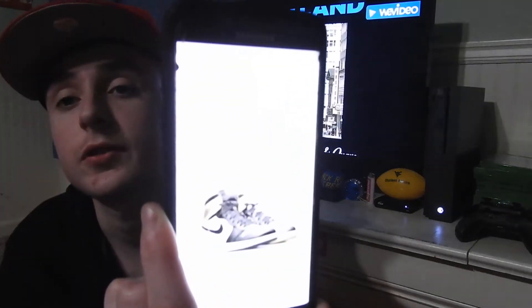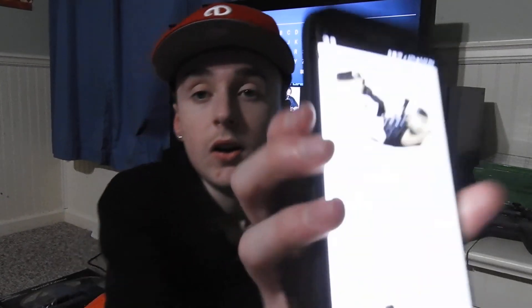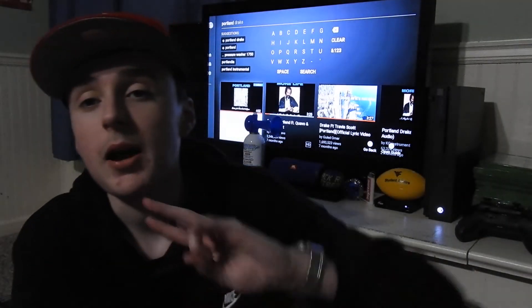And also my thoughts on the Jordan 1 Top 3 Chaos at Nike Lab 21 Mercer — those things are very dope. Jordan 1 Top 3. So yeah guys, don't forget to follow my Instagram, SoundCloud, Snapchat, Twitter. Snapchat is Nick Mornar by the way. Hope y'all enjoyed this video. Don't forget to like, comment, and subscribe to the channel. Hope y'all have a good day. I'll catch y'all next video — I am out. Peace.